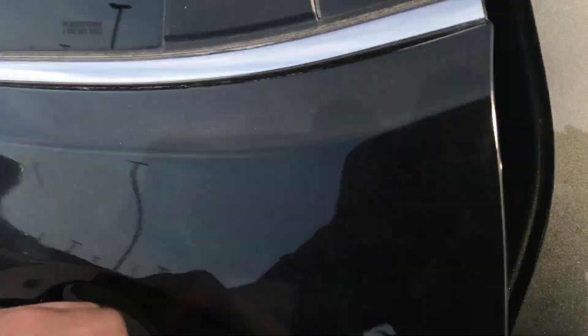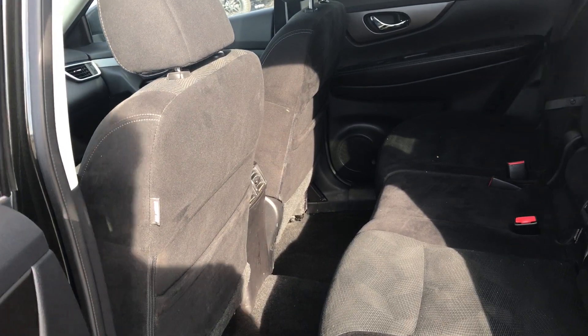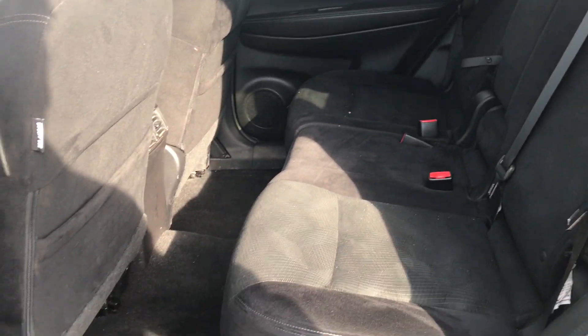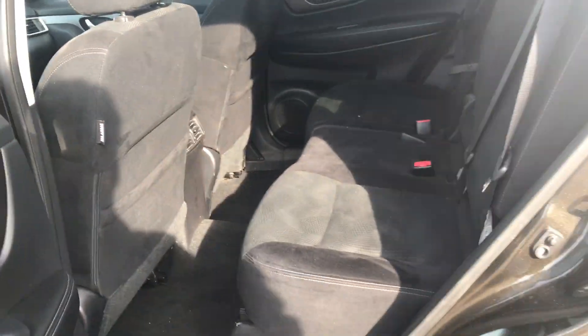You got lots of space in here. Open up the back and you get tons of space in the back as well, so if you got kids, if you got family members in from out of town, if you got pets, no one's gonna be uncomfortable on a long ride wherever you guys are going.